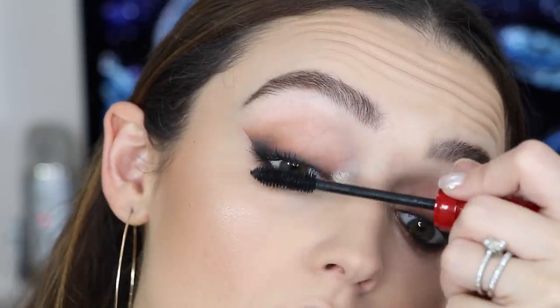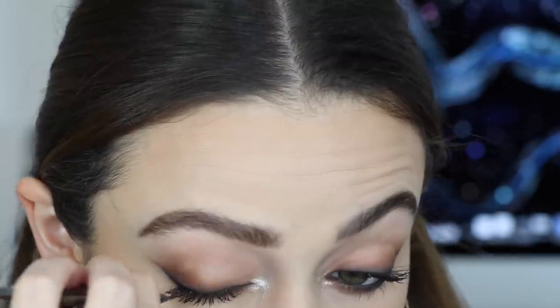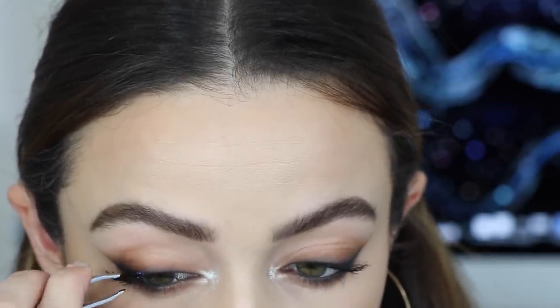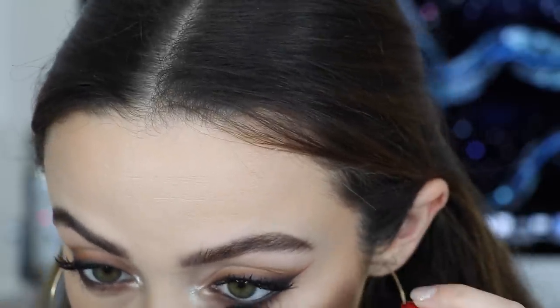I was originally just gonna leave it without falsies, but I decided to pull out my individual falsies — these are from the brand Kiss. I'm popping on a few on the outer corners just to create more volume, and these individual falsies are perfect for those of you who are too scared to try out falsies because they're just so much easier to apply. Then I popped on lucky star and that completes this look. I actually love this look — it's like a traditional classic old Hollywood type of vibe that fits literally every single occasion.